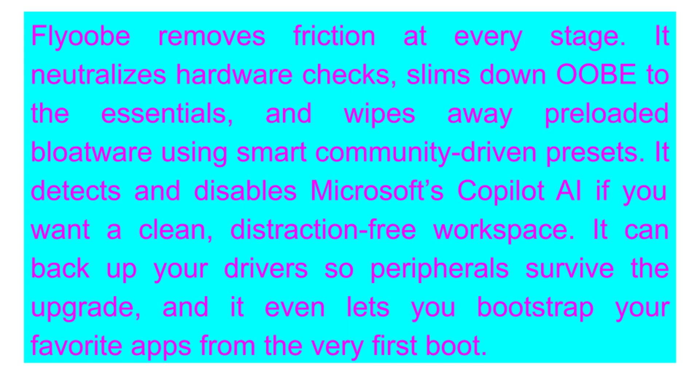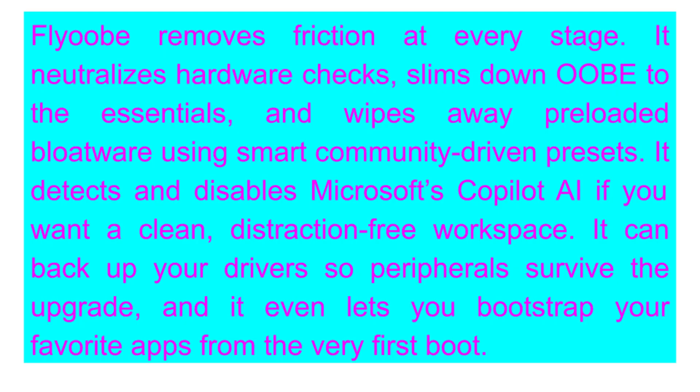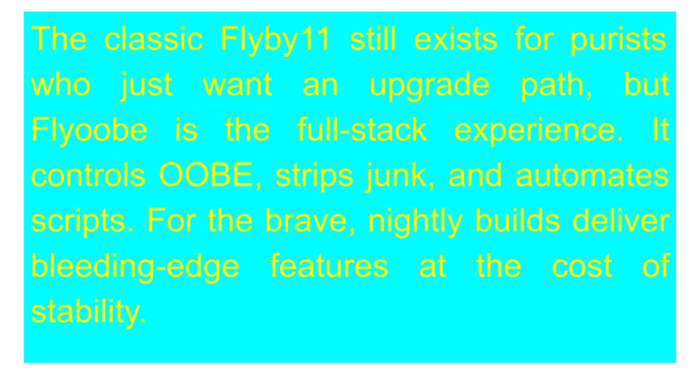Now, I know what some of you are thinking — is this safe? And that's a very fair question. Here's the honest truth: Microsoft does not officially support Windows 11 on computers that don't meet their requirements. That means you could miss out on certain updates, and there's always a chance that something may not work as expected. Some users say they still get monthly updates just fine, but for the big yearly feature updates, you might need to run FlyOOB again. So yes, there's a little bit of risk. If you decide to try it, make sure you back up your important files, or even better, try it on a secondary PC before upgrading your main one.